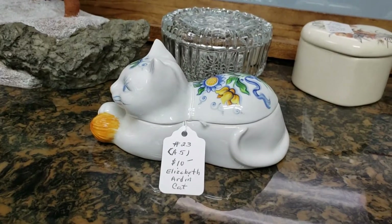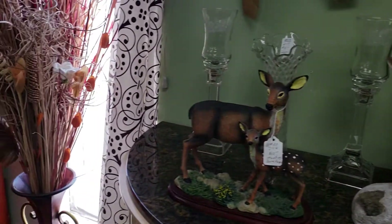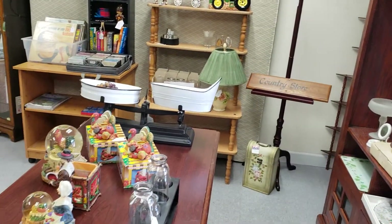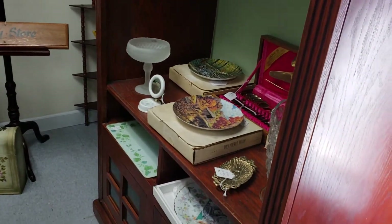A little cap by Elizabeth Arden, $10.00. I think I'm going to have to make several videos because this antique store is really big.